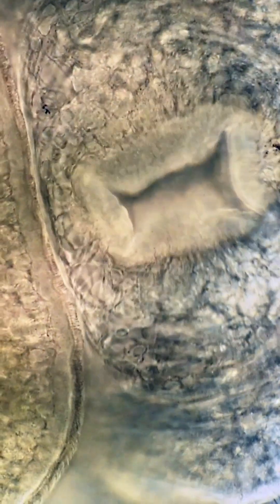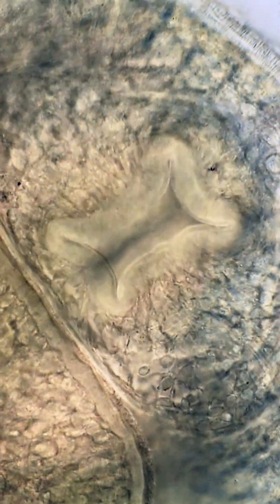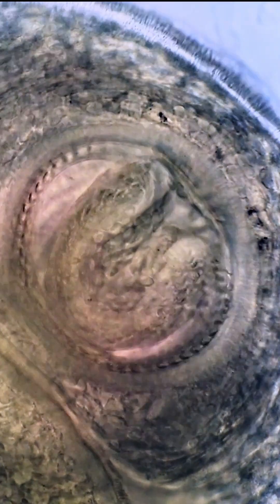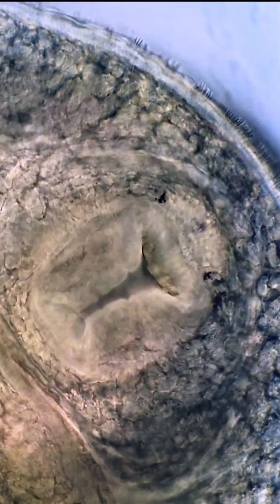Micromysteries. This is one of nature's most intricate biological structures. It belongs to a microscopic creature found in ponds everywhere. No, it's not a baby sandworm from Arrakis. This remarkable ribbon-like organ features rows of tiny structures arranged in a precise pattern unique to each species. Can you guess what animal this belongs to?